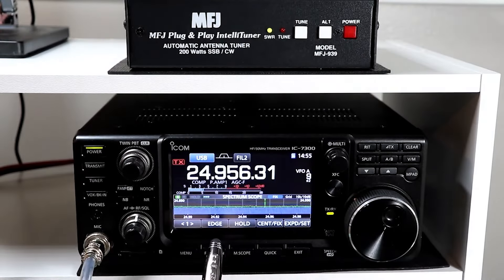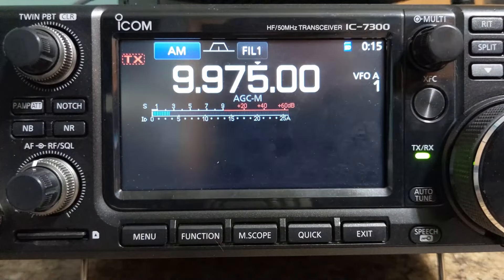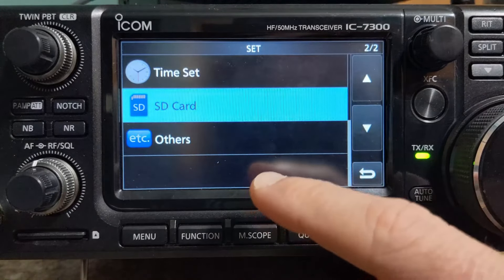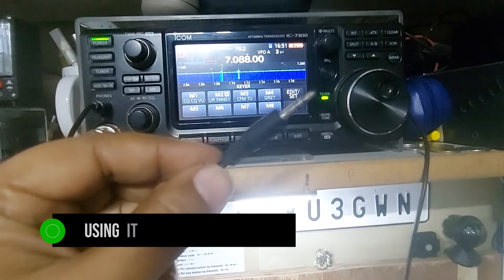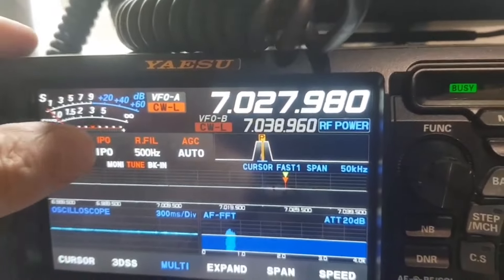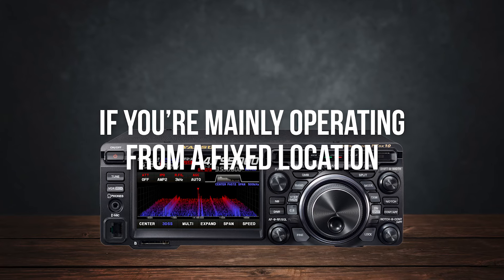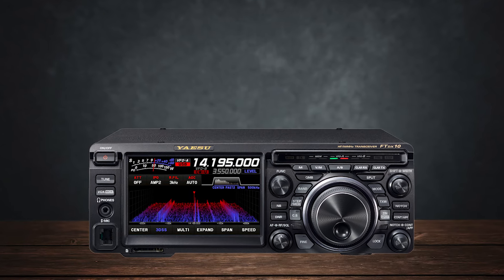Next up, build quality and portability. Both radios are solidly built, so no worries there. The ICOM IC-7300 is more compact, making it easier to transport if you're planning on taking it to different locations or using it for portable operations — rugged enough to handle some bumps along the way. The Yaesu FTDx10 is a bit heftier and feels more substantial on the desk, which is great if you're mainly operating from a fixed location, but that extra weight might be a downside if you're thinking of moving it around a lot.